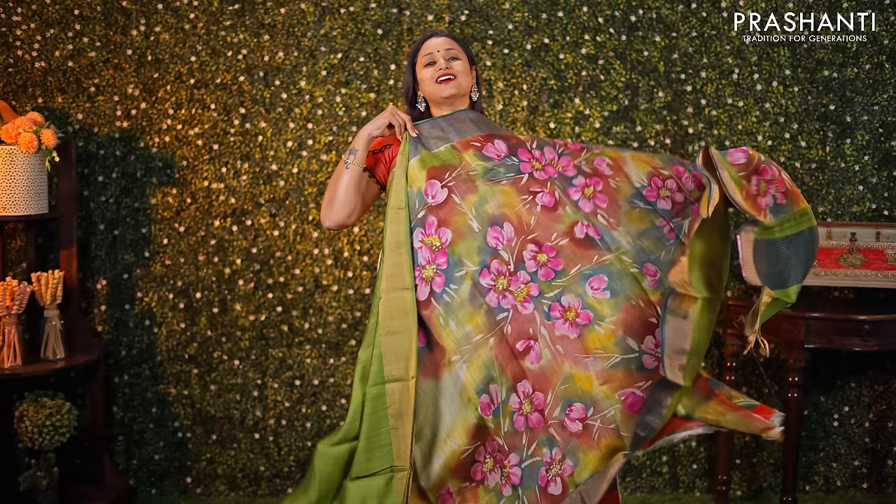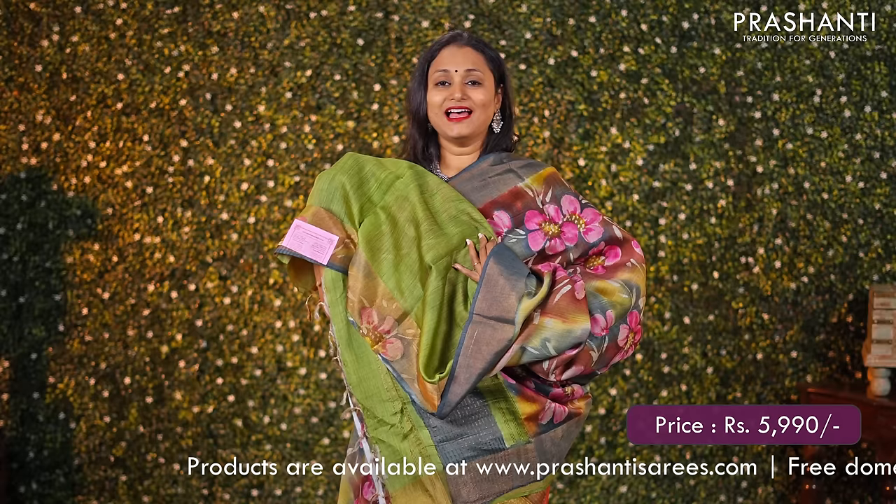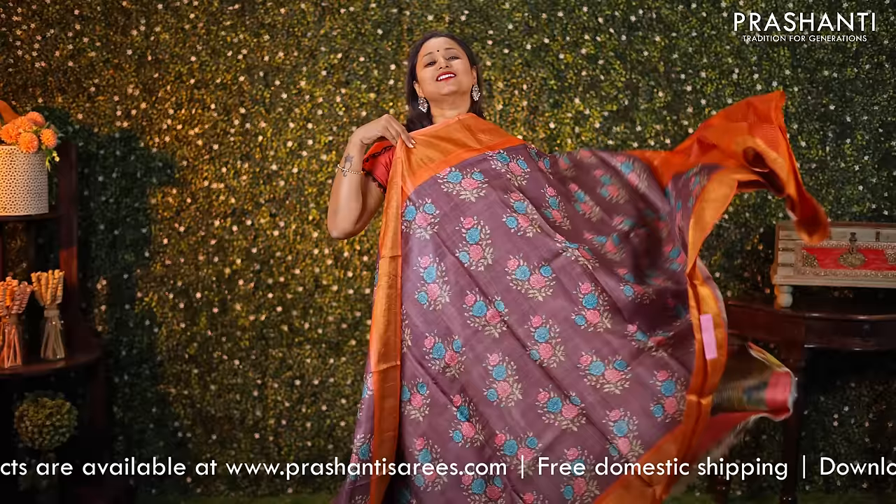Hand painted Tassa silk — another pretty saree in a green with grey combination, featuring a floral hand painted pattern in the body. A simple pallu and a matching blouse, priced at ₹5990.